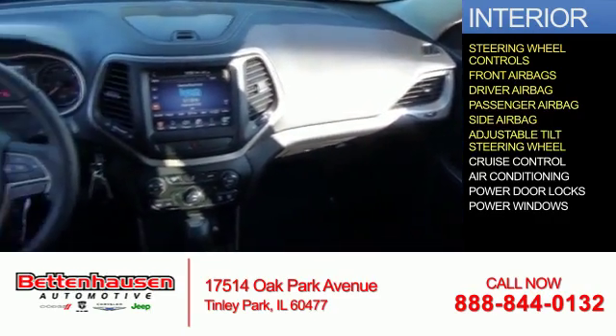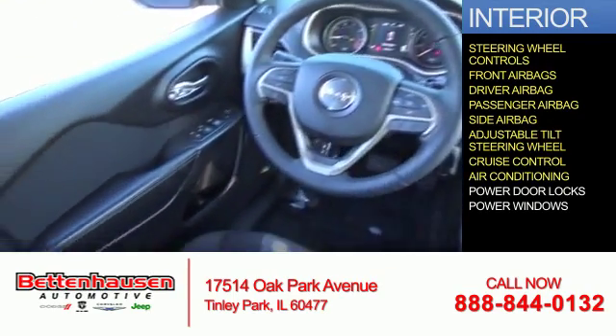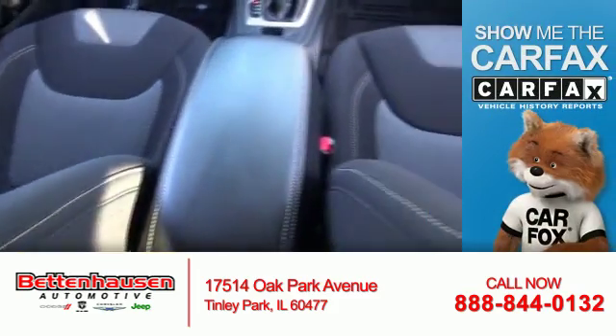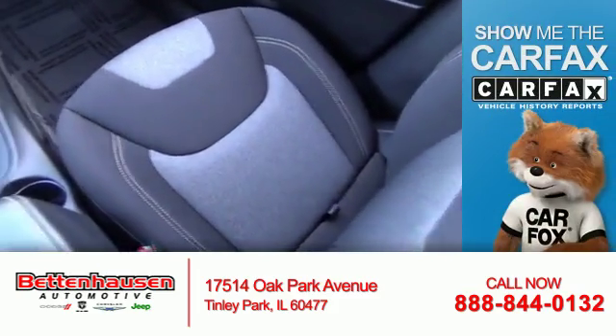An adjustable tilt steering wheel, cruise control, air conditioning, power door locks, and power windows.